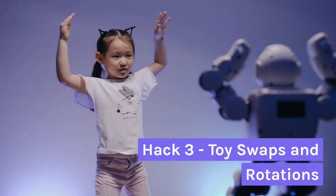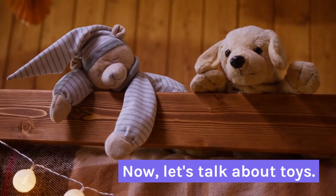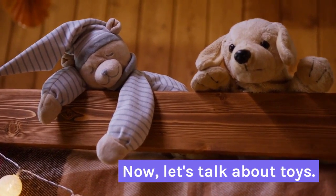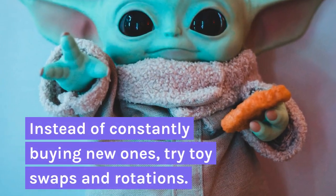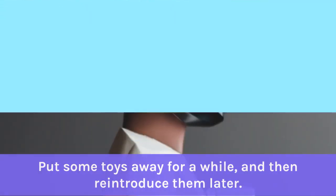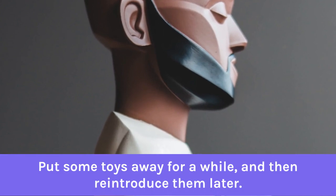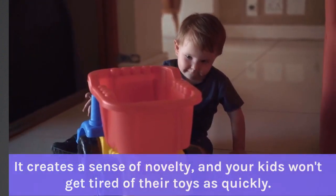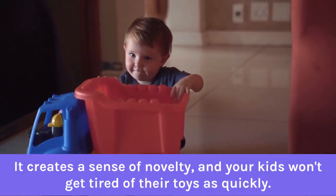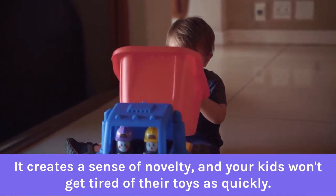Hack 3: Toy Swaps and Rotations. Now let's talk about toys. Instead of constantly buying new ones, try toy swaps and rotations. Put some toys away for a while and then reintroduce them later. It creates a sense of novelty and your kids won't get tired of their toys as quickly.